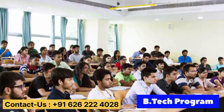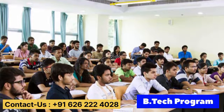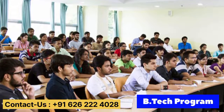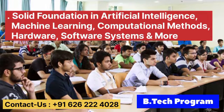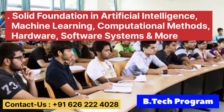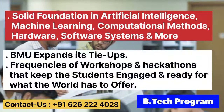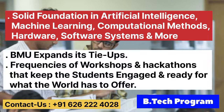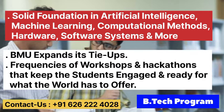Baat karte hain B-Tech program ke baare mein. The Computer Science Engineering course at BMU helps students solve critical problems that plague the world today, through a solid foundation in AI, machine learning, computational methods, hardware, software systems, and more. BMU supports startups and frequently organizes workshops and hackathons that keep students engaged and ready for the industry.